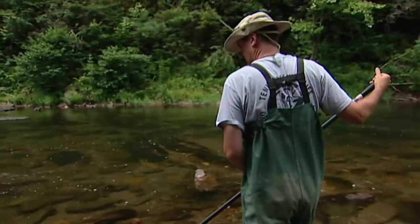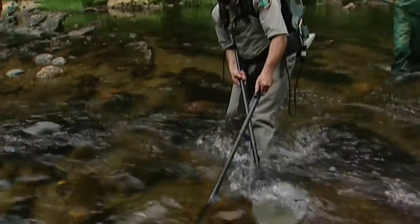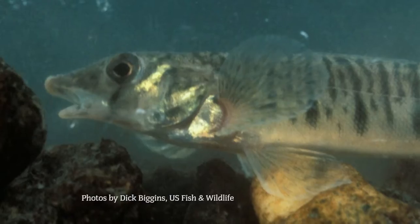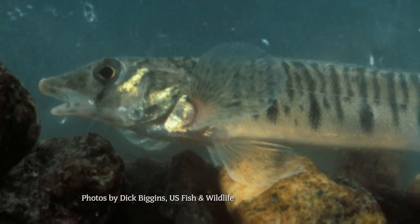Today, what lives in that water is the attraction for these TWRA officers. We're out fish collecting. The Conasauga has a diverse fish community. You have things like the blue shiner, which is a small minnow that turns a very pretty blue color during the spawning season. You have the Conasauga log perch — it's a small, darter-like species. Red-breast sunfish.